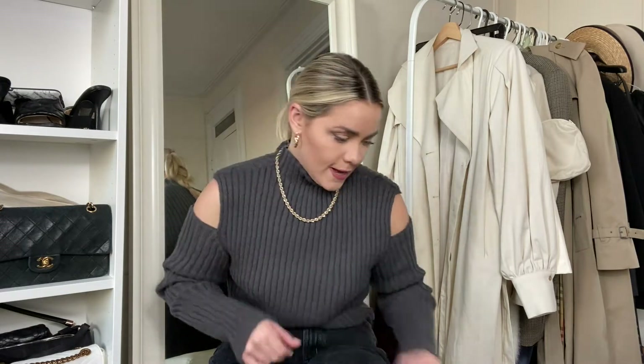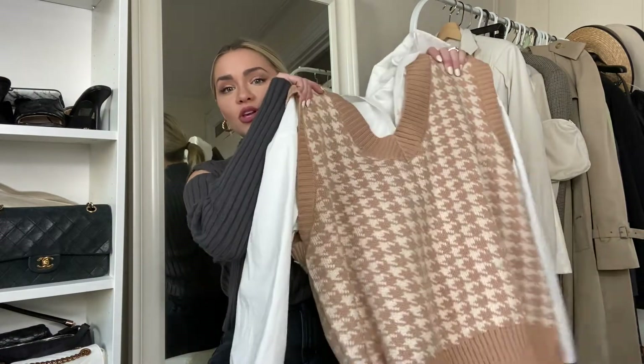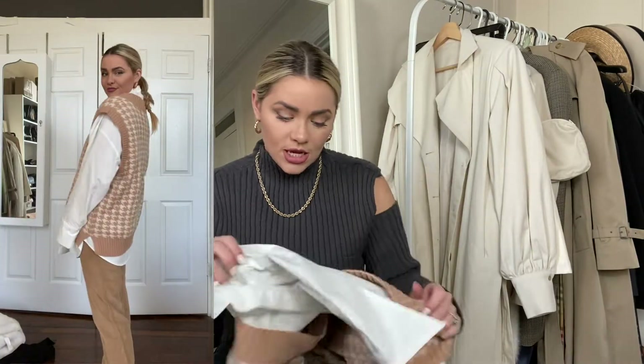So first I'm going to start with sweaters. The first one I have — I ordered this from Amazon — and I love this sweater vest so much, and so did everyone on Instagram. Here it is! It's so cute, it comes in so many different colors, and it's only 30 bucks.